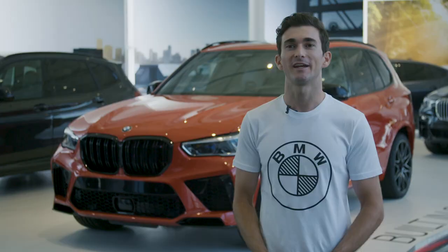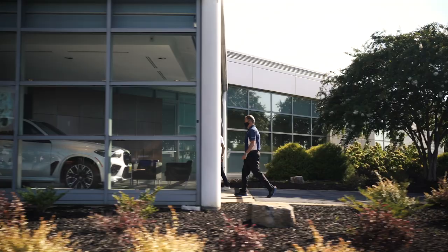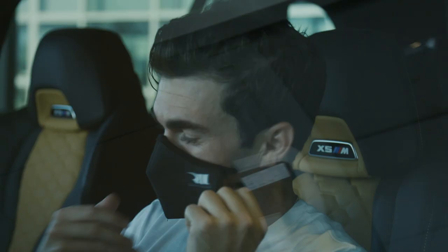We're here in Spartanburg, South Carolina, picking up the keys to an X5M competition. All right, Connor, check out this beast. 617 horsepower, 553 pound-feet of torque, but we have a racetrack out back here. You want to take it out and run it?